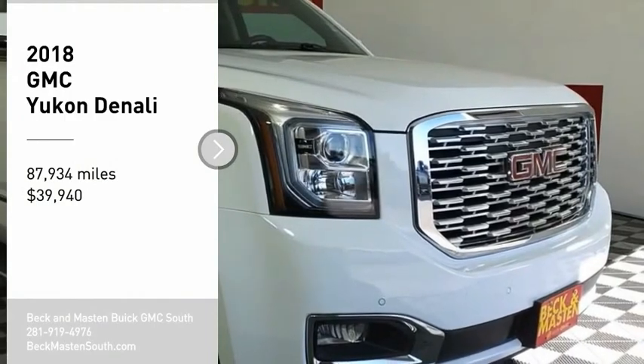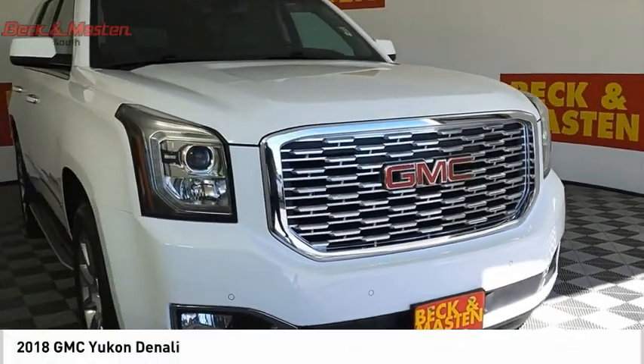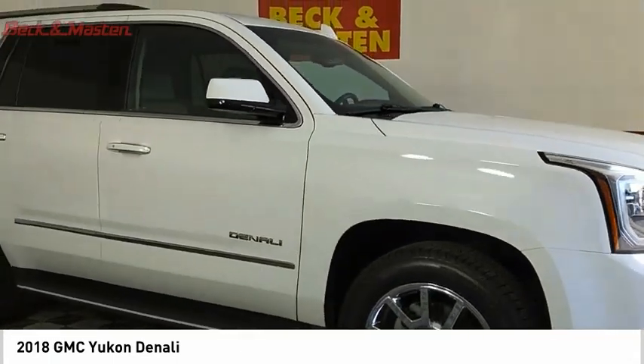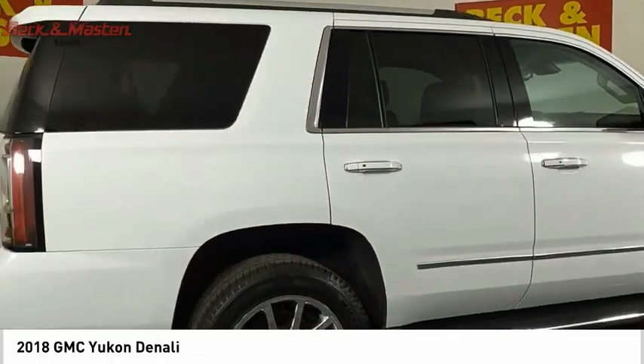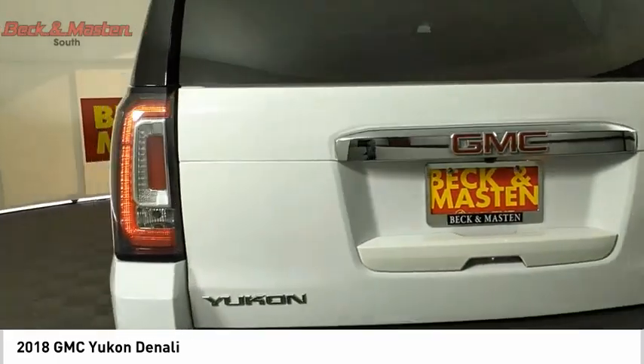Looking for the right vehicle? Check out the 2018 Yukon. Peace of mind comes standard with GMC's 100,000-mile, five-year powertrain warranty and Yukon's five-star frontal crash test rating, boasting a Vortec 5.3-liter V8 with active fuel management.